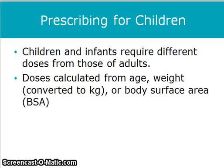Children and infants require different doses from those of adults, and they are calculated by age, weight, or body surface area.